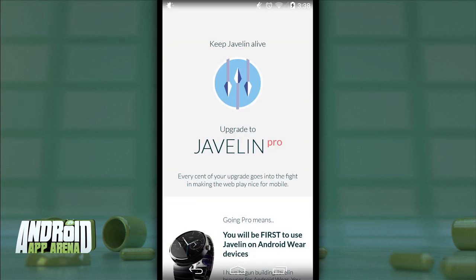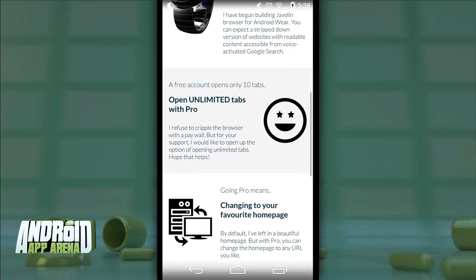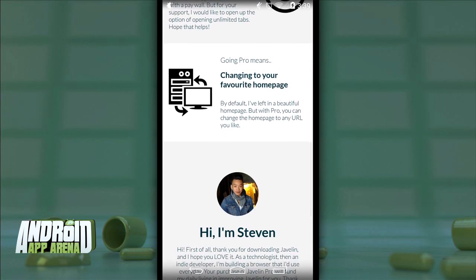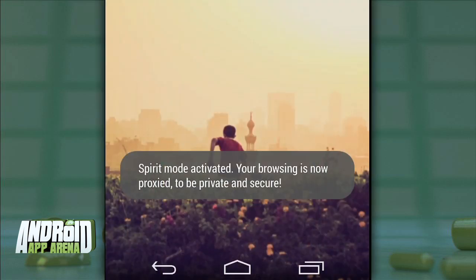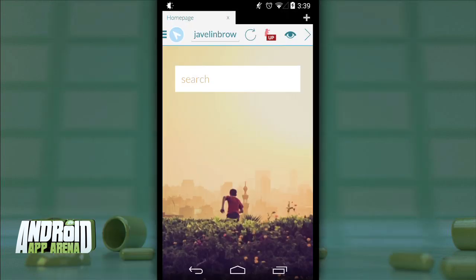Upgrading to Javelin Pro costs $2.99 as an in-app purchase, which gives you an unlimited number of tabs instead of the free version's cap of 10, the ability to customize your home page, and early access to the Android Wear version of the app. Another service called Spirit Mode runs $1.99 per month, with the first month currently free, and it brings VPN into the Javelin experience, promising safer, more private browsing — though that VPN doesn't extend outside the app, so do keep that in mind.